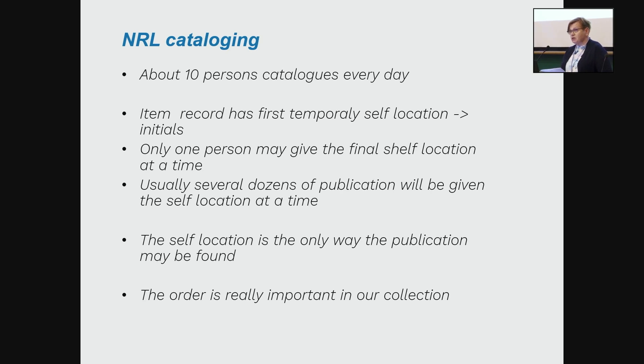Some words about our cataloging. About 10 persons catalogue every day at the same time. The item record has first a temporary shelf-location with the cataloger's initials, and only one person is able to give the final shelf-location at one time. Usually several dozens of publications will be given a shelf-location at a time. As mentioned, the shelf-location is the only way a publication may be found in our collection, so the order is really important.